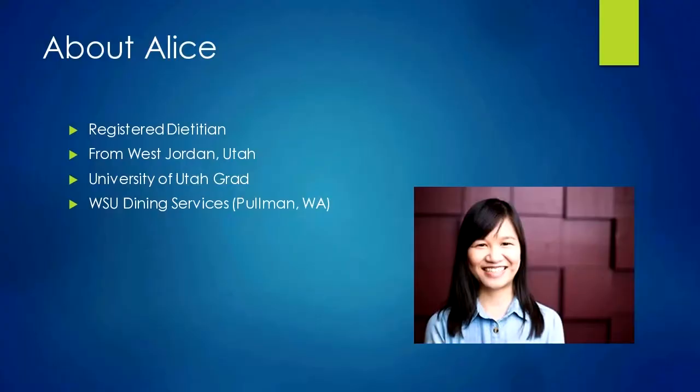A little bit more about me. My name's Alice. I'm a registered dietitian, which means I've gone through the necessary schooling, an accredited program, lots of necessary classes and internships, and taken a test to become registered as a dietitian — as opposed to a nutritionist, which isn't really regulated and doesn't have the same requirements.